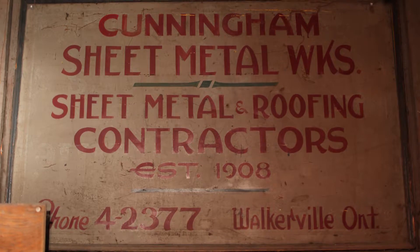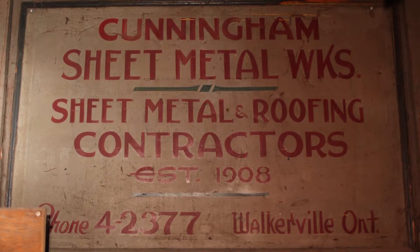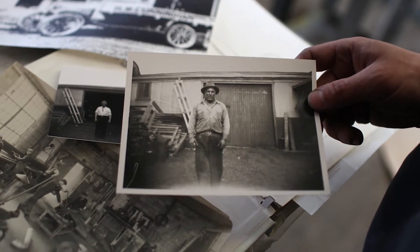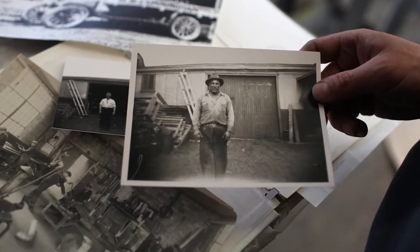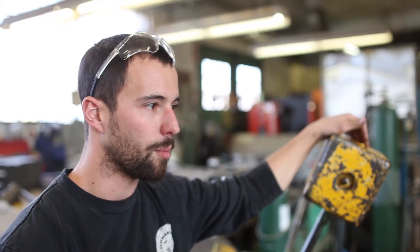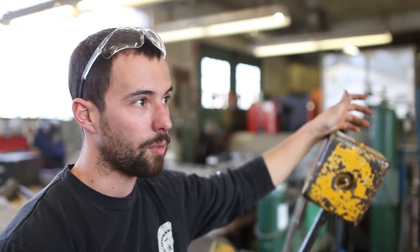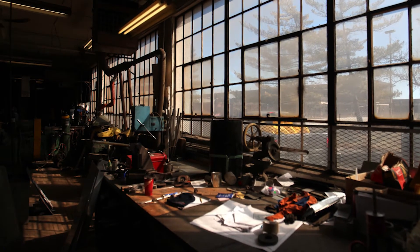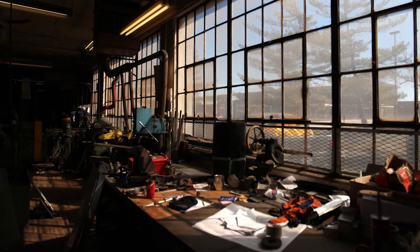At the same time, we're leaving this building that was built just for this shop. It's not something that we occupied that was already there — it was built for Cunningham back in '28. So everybody's got mixed feelings, but we know it's for the better. Hopefully somebody can utilize the building for something similar, or something that can stay in the community instead of just tearing it down.